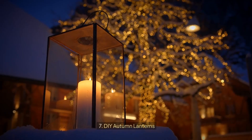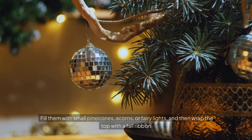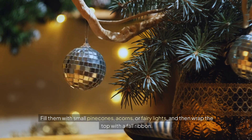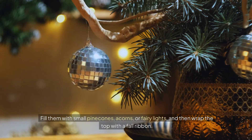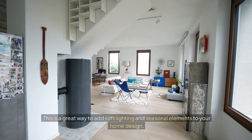7. DIY autumn lanterns — transform mason jars and lanterns into autumnal wonders. Fill them with small pine cones, acorns, or fairy lights, and then wrap the top with a fall ribbon. This is a great way to add soft lighting and seasonal elements to your home design.